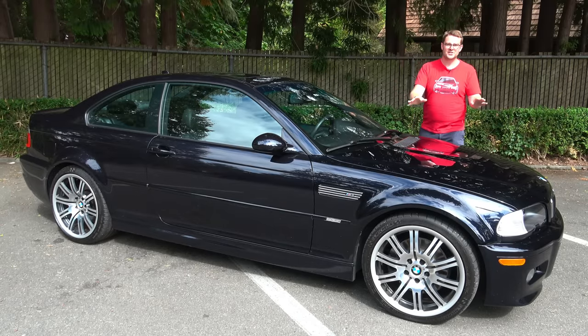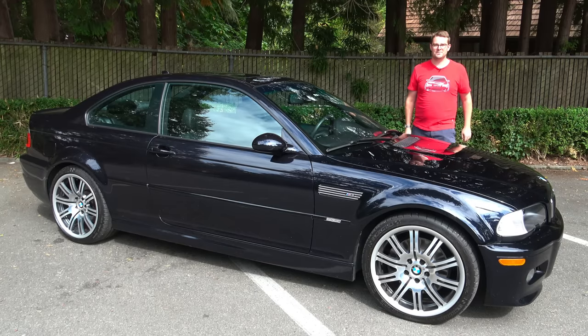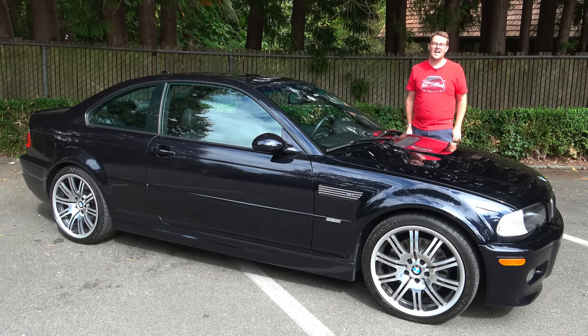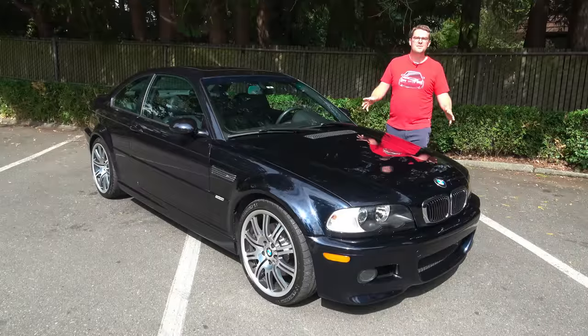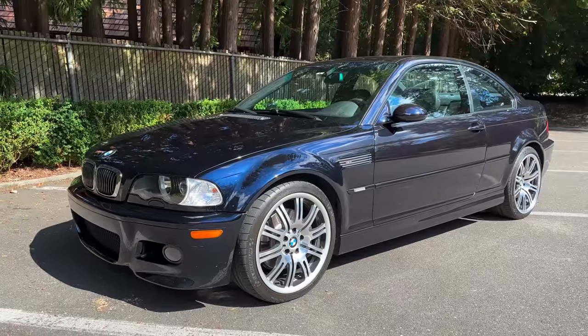Regardless, it was a huge success then and is loved today because of its naturally aspirated six-cylinder engine, availability of a manual transmission, and frankly its spectacular looks. And now it's time to talk about one of the most distinguishing features of the E46, and that is its design.